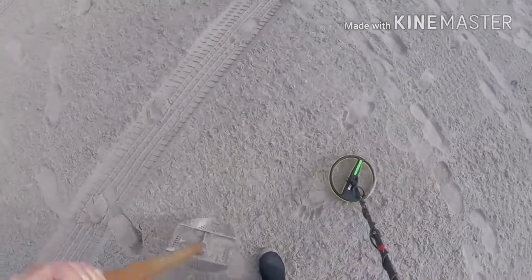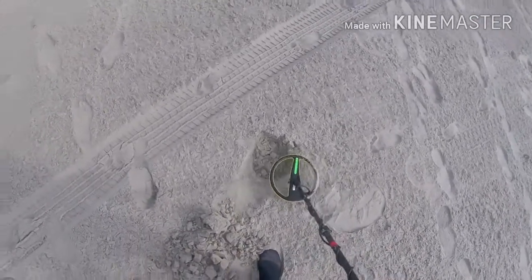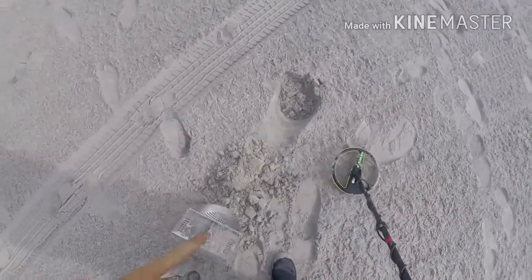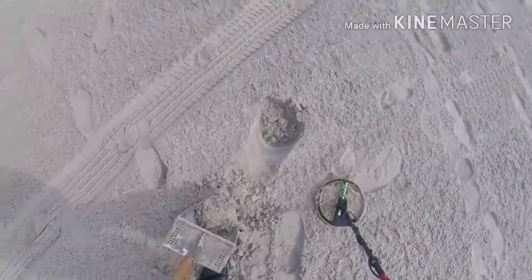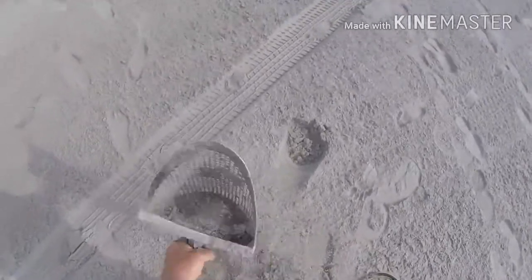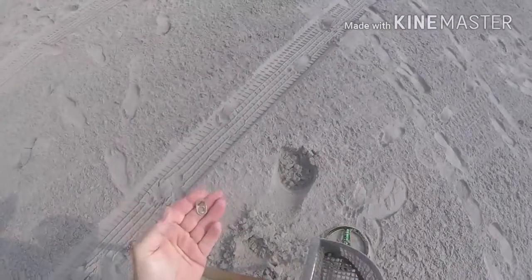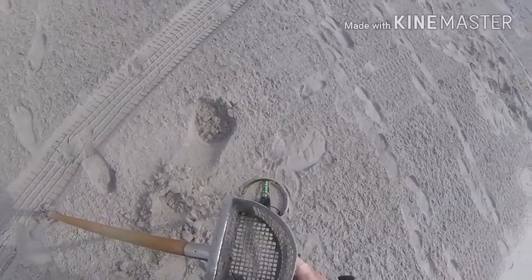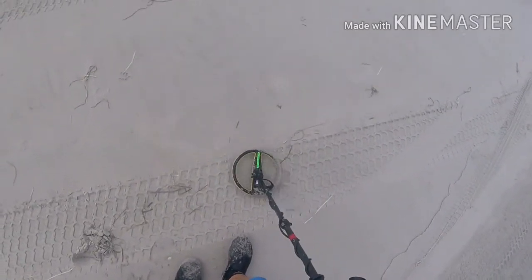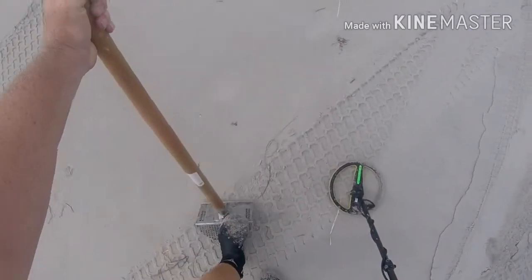Got a mid-tone here — that's a nice compact mid-tone, doesn't sound like foil. It's shallow. Could be a pull tab, could be a piece of foil, hard to tell. But let's see.